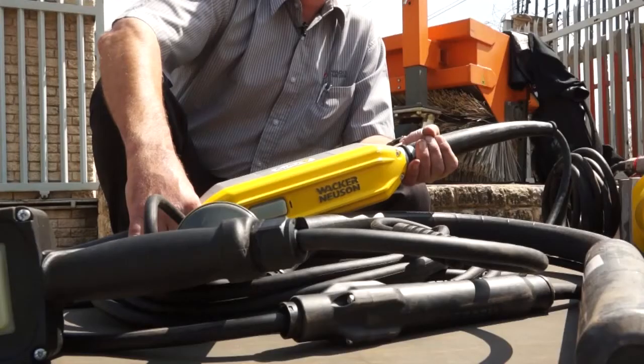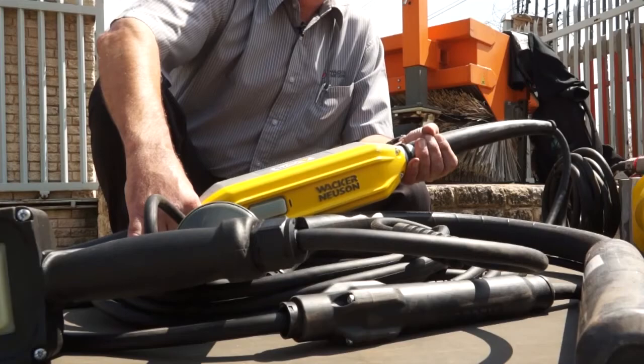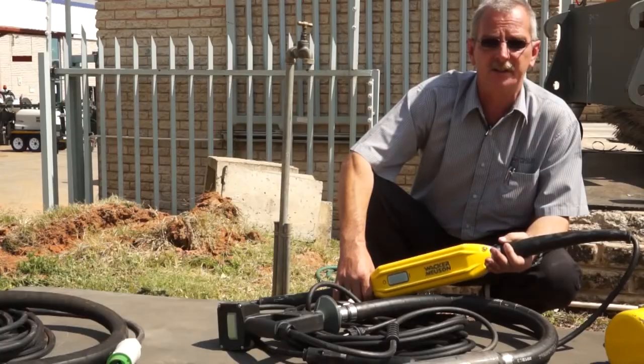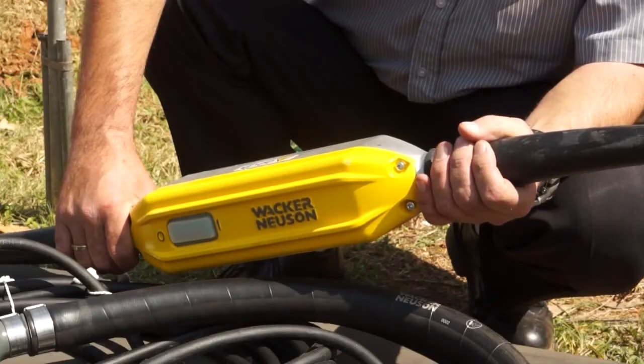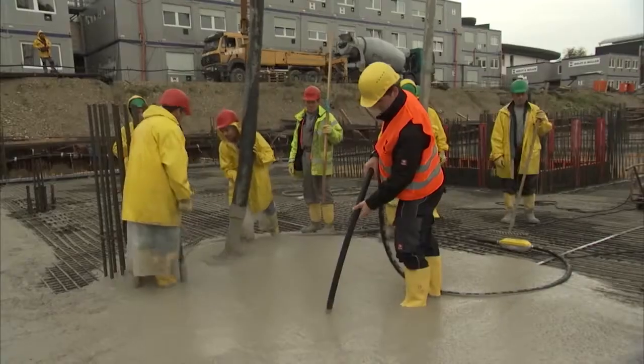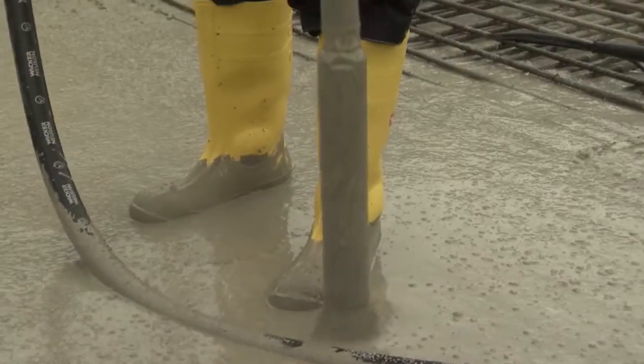As an alternative to the electronic inverter and internal vibrator combination, Wacker Neuson has developed a range of vibrators which come with their own individual electronic inverters. These machines find their use mainly on construction sites where internal vibrators are working far apart from each other. Wacker Neuson's internal vibrator is the most sold product of its kind in the world.